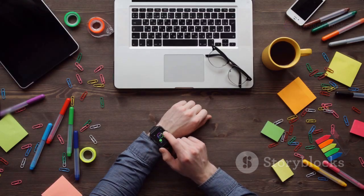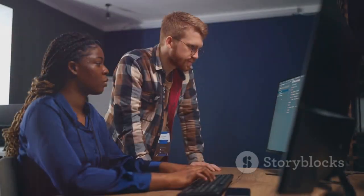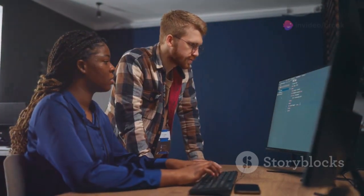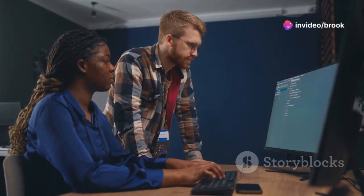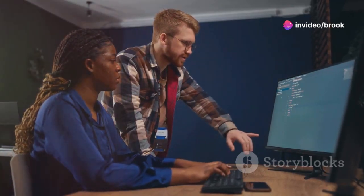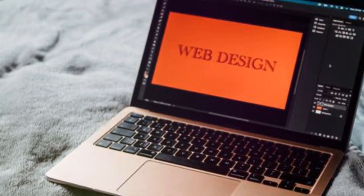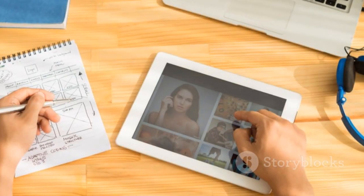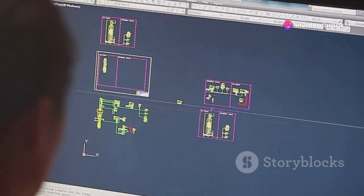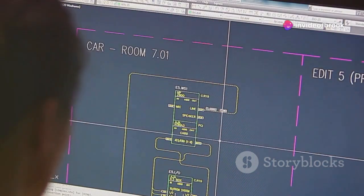Web design is a constantly changing field, so you've got to be ready to adapt and learn new stuff all the time. New technologies, new design trends, and new user expectations keep things exciting and dynamic. This guide has given you a taste of the basics, but there's a whole lot more to discover. The world of web design is vast and ever-evolving.